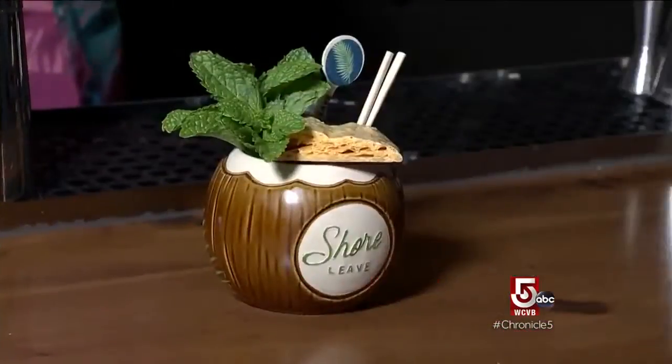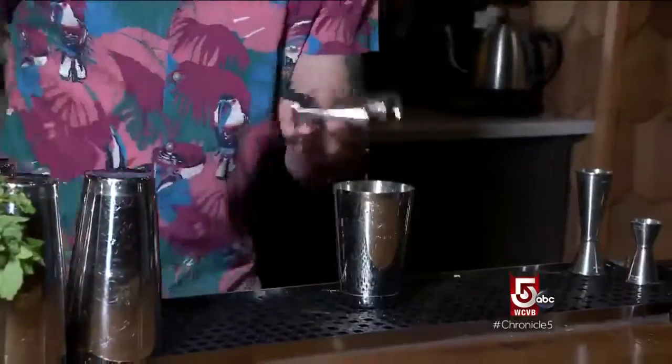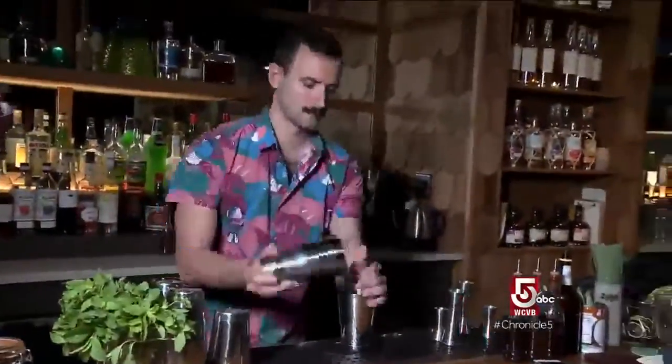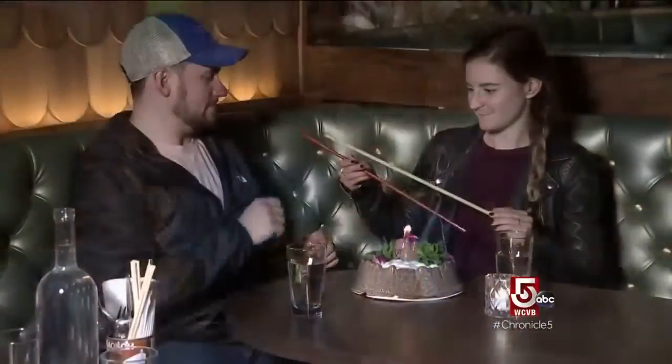Like their signature Shore Leave cocktail, served in a plastic coconut and mixed with a blend of international and local rums. There's a molasses component to the cocktail as well as a really heavy dose of Angostura bitters, which adds a really beautiful, warming spice to the drink.